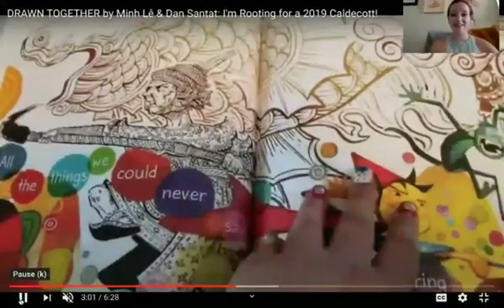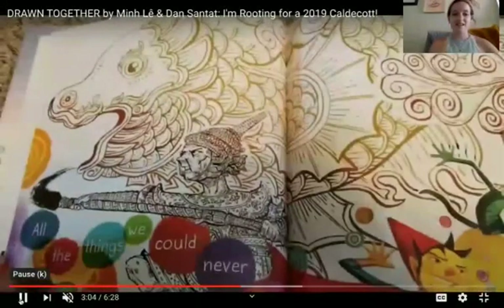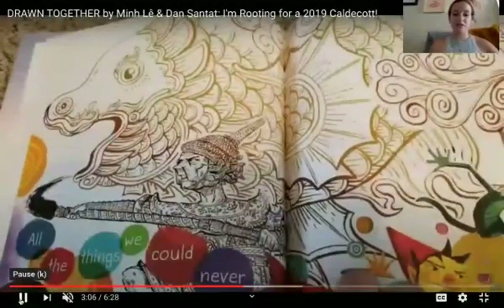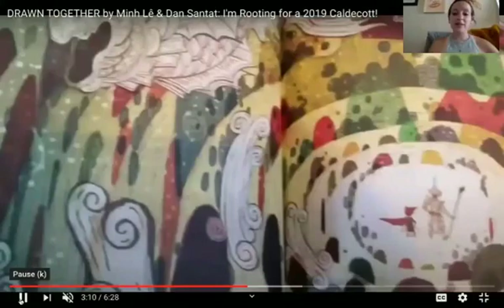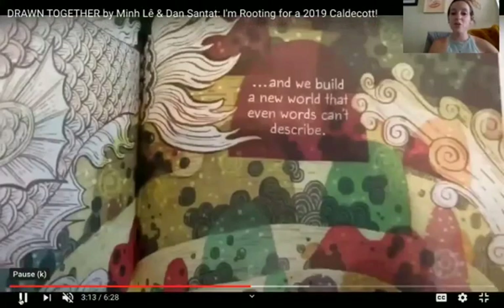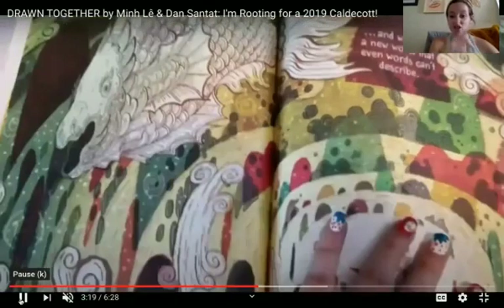Look what they made together. That is beautiful. Oh my goodness, look what they made together here. And we build a new world that even words can't describe. I see a fish.